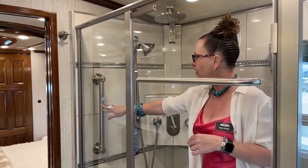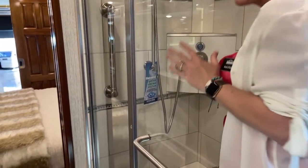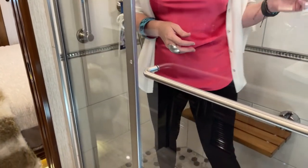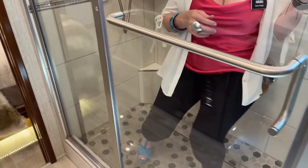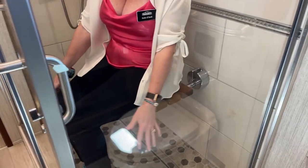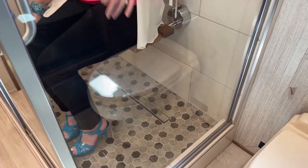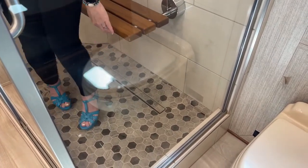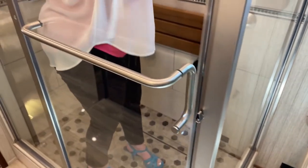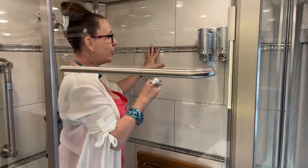Another nice thing is we've got the assist handles. This seat — Ken Williamson is going to text me whether this is 250 or 300 pound capacity. As you can see, you can wash your legs and clean your feet, and we've got this beautiful linear drain down here, a very nice residential tile floor, and beautiful solid tile walls with a lovely blingy inset.